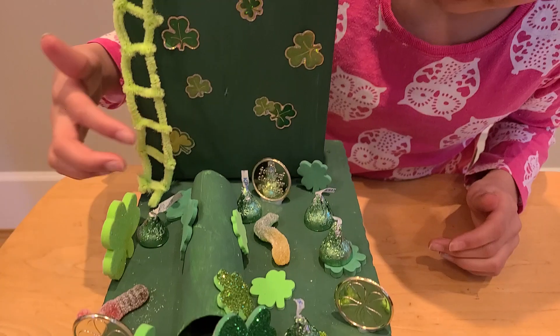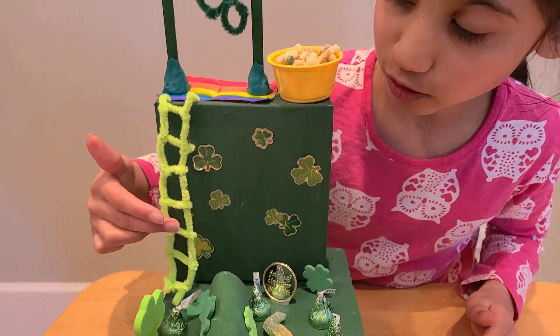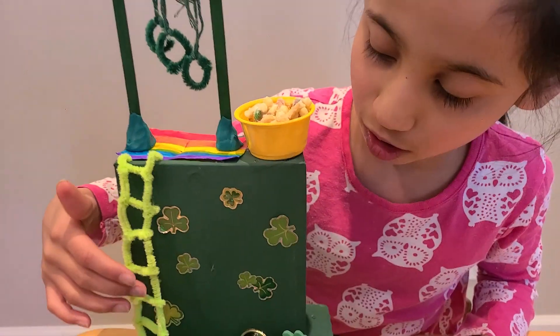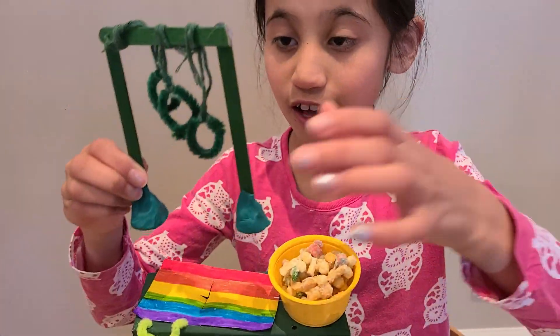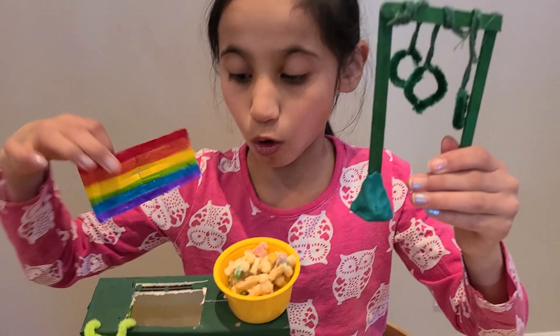This is made of pipe cleaners. So the leprechaun will walk up this little ladder, come up here, and then he'll have to swing on these monkey bars because there's a little hole there.